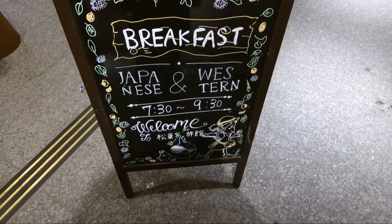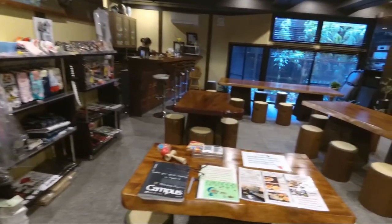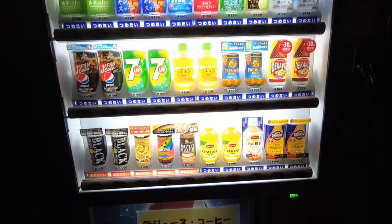The Ryokan offers both Japanese and Western breakfast in the restaurant. And there's a vending machine at the entrance for soft drinks. Hope you enjoyed the tour of our traditional Japanese room — thanks for watching.